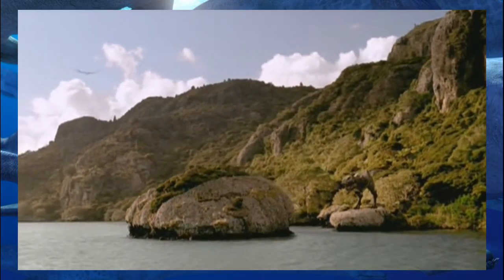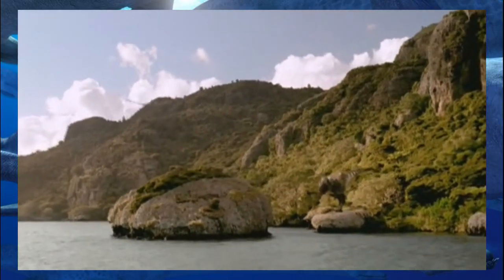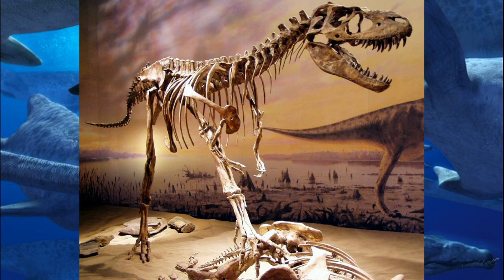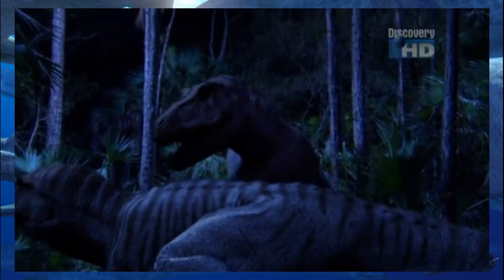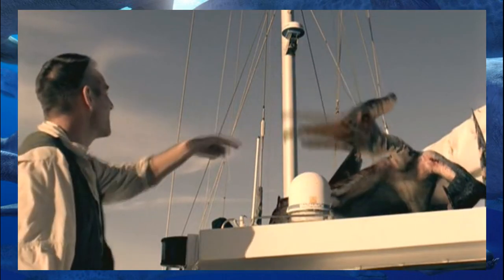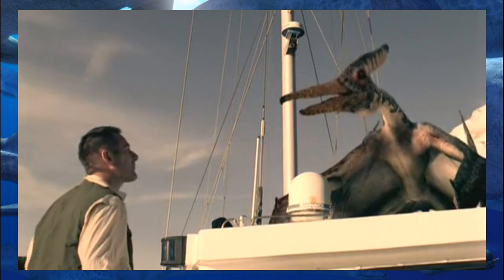Since I just mentioned T-Rex, it's worth pointing out that Sea Monsters showed it living 75 million years ago, which is dead wrong. That's when Gorgosaurus and Daspletosaurus were alive. The first T. rex didn't appear until 68 million years ago in the late Maastrichtian.